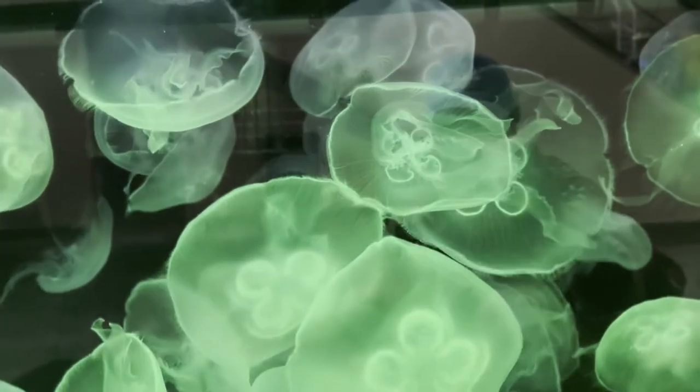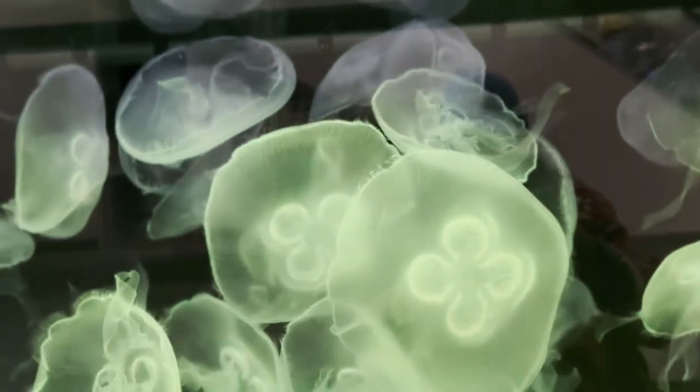Otters are definitely my favorites. Otter fur is the densest of any mammal, at about one million hairs per square inch. Otters typically have a lifespan of 15 to 20 years, and the average weight is about 50 pounds — males can weigh up to 70 pounds. This otter is definitely showing off and I'm here for it. Look at that jump!